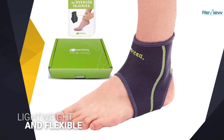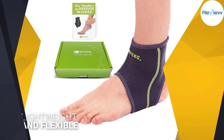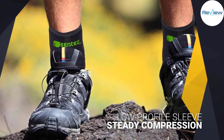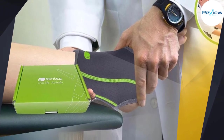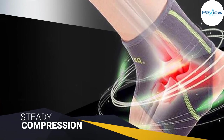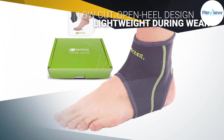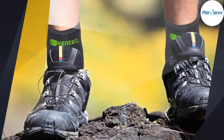Number four: Senteq Ankle Brace. The Senteq breathable neoprene ankle sleeve is comfortable, lightweight, and flexible, making it a useful pick for those who favor discretion. The low-profile sleeve offers firm and steady compression that supports the ankle without restricting movement, and the low-cut open heel design further offers flexibility. Because it has no laces or straps, it's easy to slip into socks and shoes. Crafted from moisture-wicking mesh vented neoprene, the Senteq breathable neoprene ankle sleeve promises to remain dry, comfortable, and lightweight during wear.